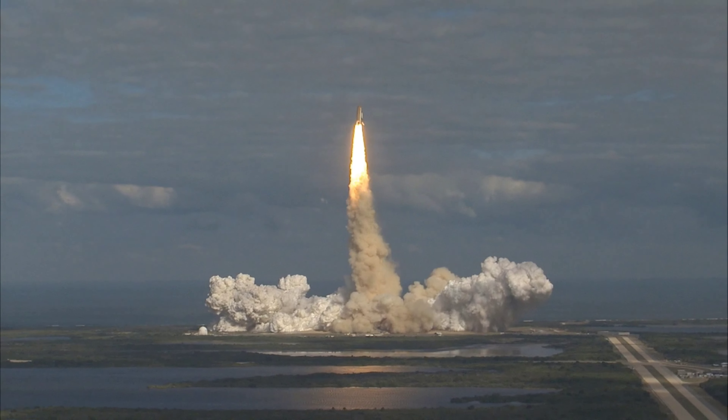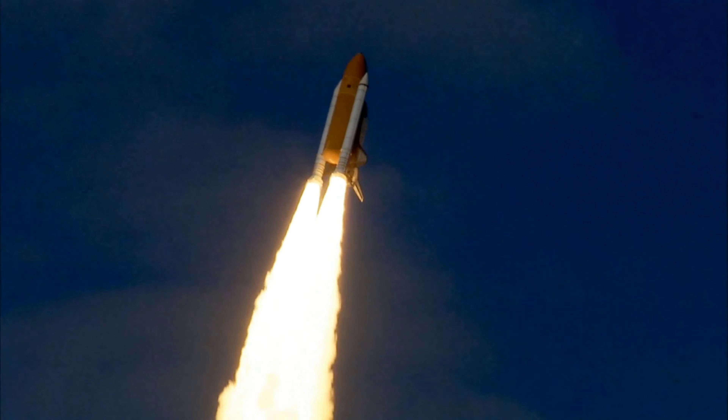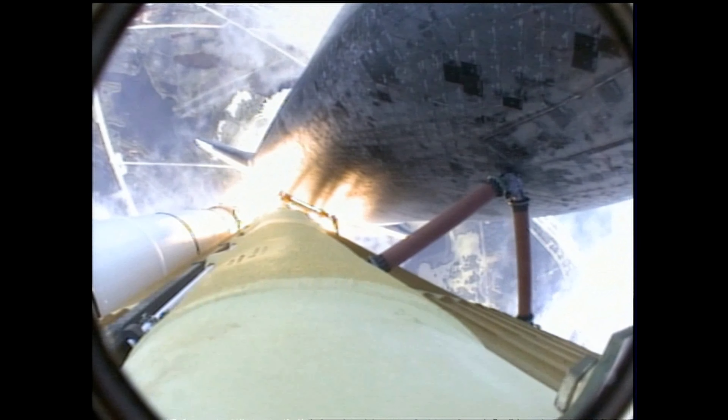Houston now controlling. Atlantis begins its penultimate journey to shore off the International Space Station, now in the proper alignment for its eight-and-a-half-minute ride to orbit — four-and-a-half million pounds of hardware and humans taking aim on the International Outpost.